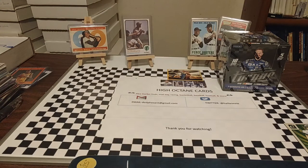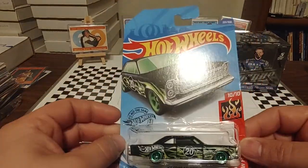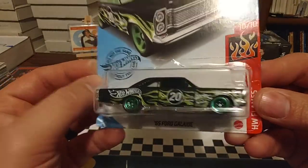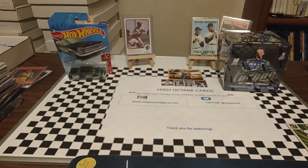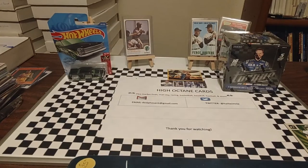First one we're going to start off with from the Hot Wheels Flame Series is a 65 Ford Galaxy. I've probably had this one in the videos before. But I really like those green rims on there — it looks really nice, pops really well. I'm going to apologize in advance for the glare. I still have not had an opportunity to move the tables over so that I can get out of the direct light.